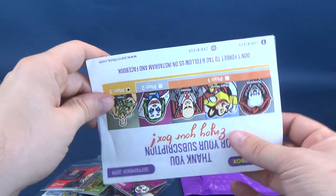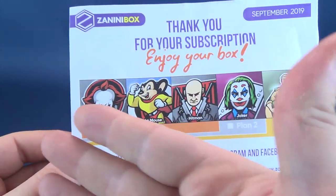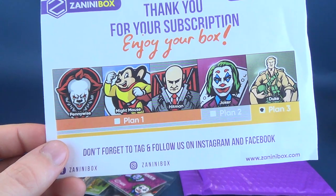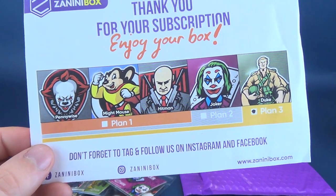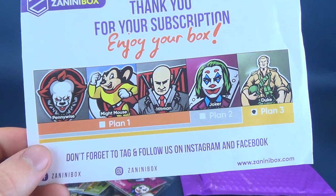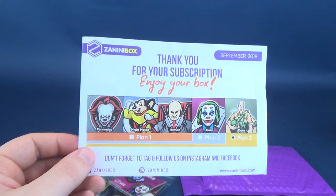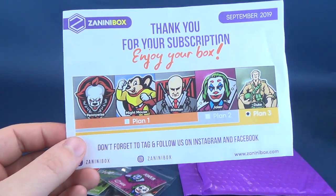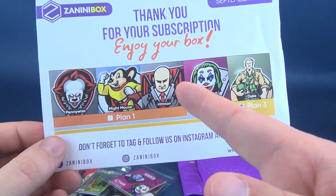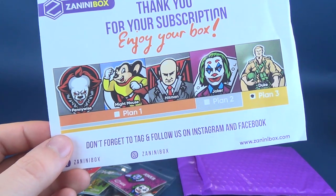A nice looking Joker pin, and we got a total of five pins. Now that we've done that, we're gonna have a look at the actual plan breakdown. If you got Plan 1, that wouldn't consist of Pennywise, Mighty Mouse, and Hitman. Plan 2 would give you all of that plus Joker. Plan 3 would have given you all of that plus Duke. So it depends on whatever subscription meets your fancy — perhaps you'd like five pins every single month, or three, or four. It's entirely up to you.